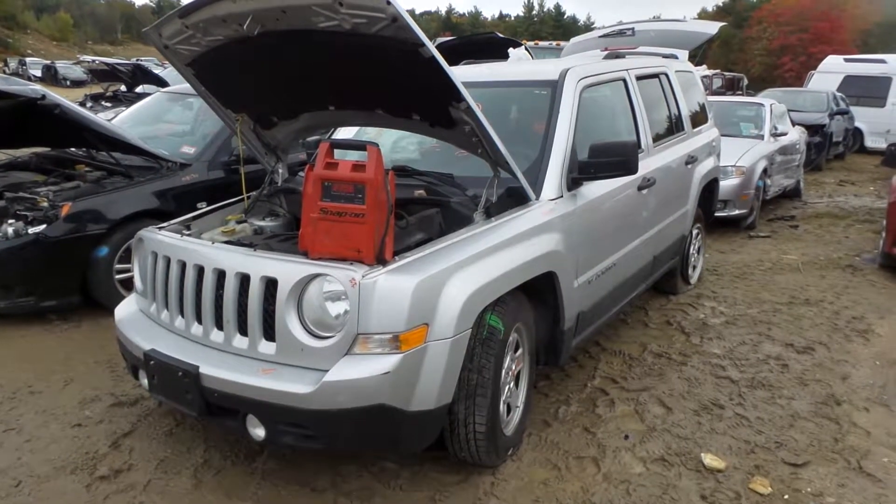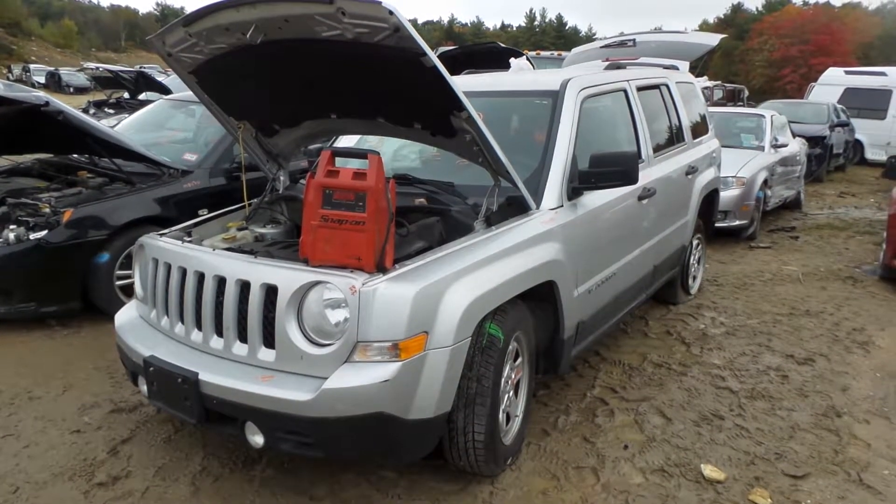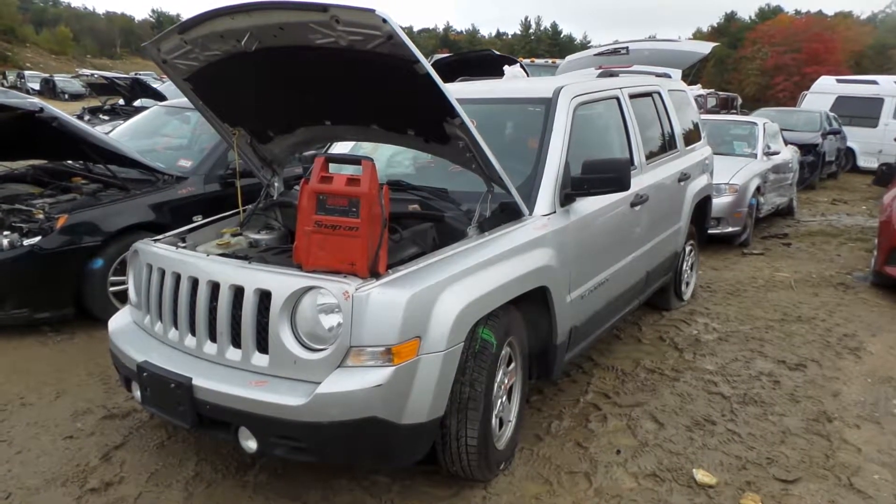Hi, this is Alex with New England Auto and Truck Recyclers, and today we are parting out a 2011 Jeep Patriot, stock number M81180.